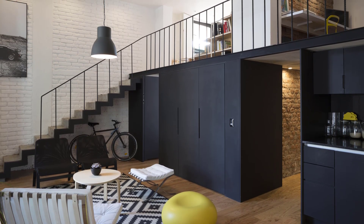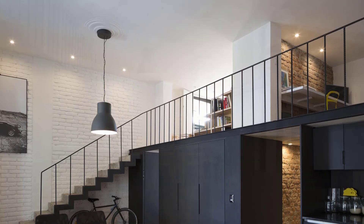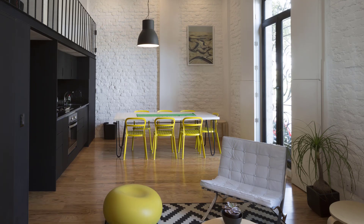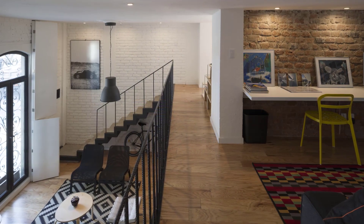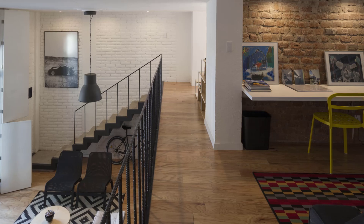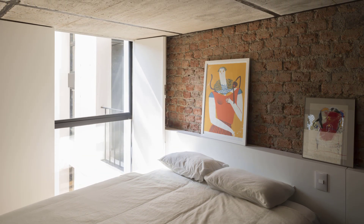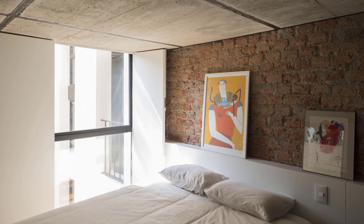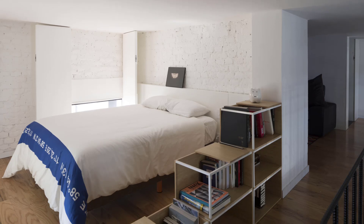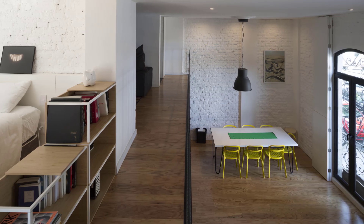The project explores new configurations within the existing spatial distribution framework. The intervention is carried out on the horizontal plane, dividing the space into two parts: a low-ceilinged area composed of small and cozy spaces, and a large public area with double height. Two bedrooms and a studio are connected by a unique space that combines the living room, dining room, and kitchen. The simple design approach allows a clear reading of the main space and its relationship to the city.